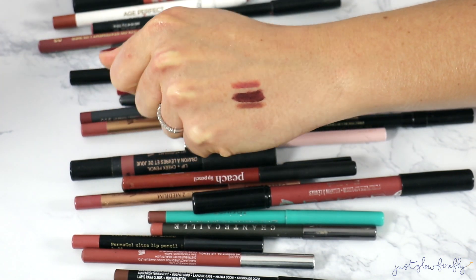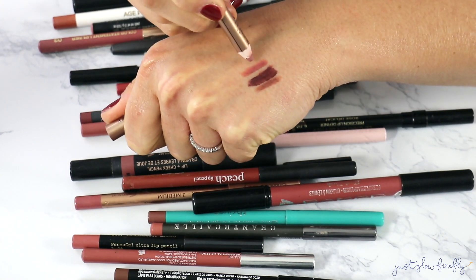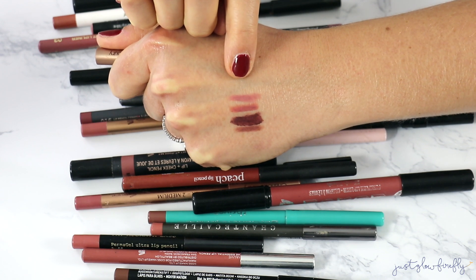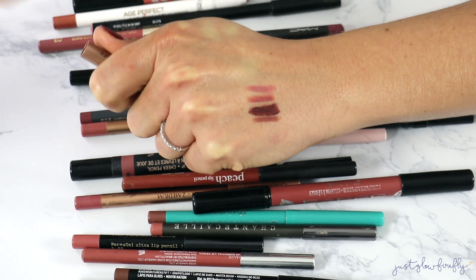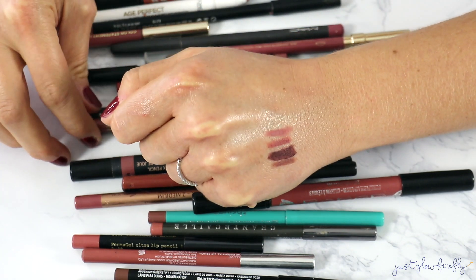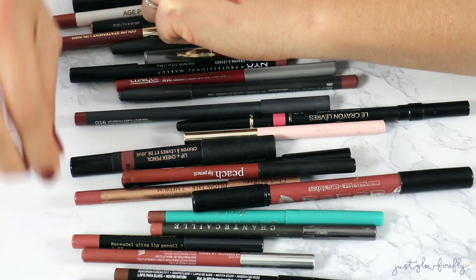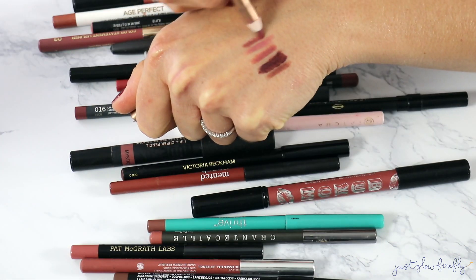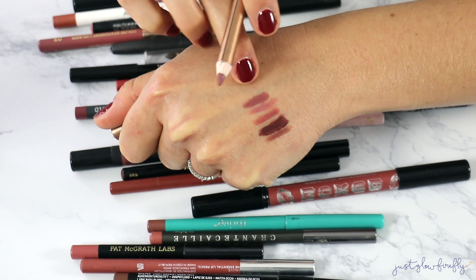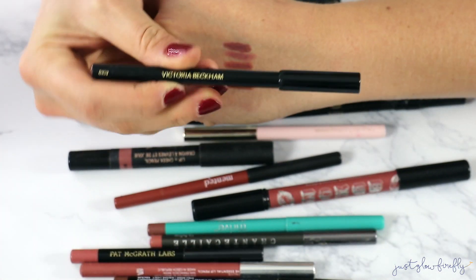I'm going through the ones I know I want to keep first. This is the Pillow Talk — it's actually quite more pink than that Up and Down Tan one, but I like it and I like Charlotte Tilbury's formula. I actually have two Pillow Talks, and I also have the Pillow Talk Medium, which has a mauvey blue undertone. They're all really good.